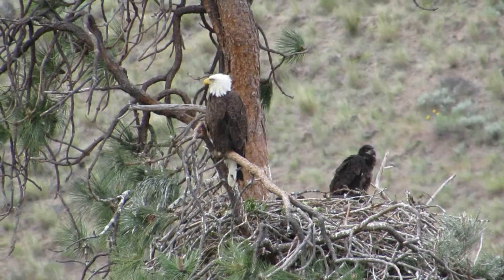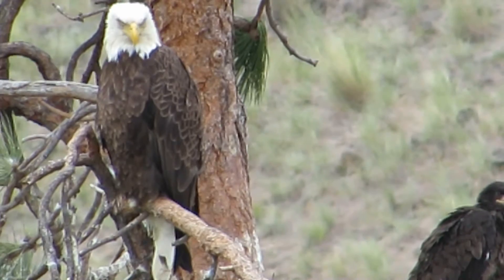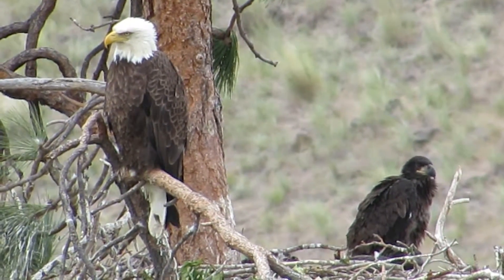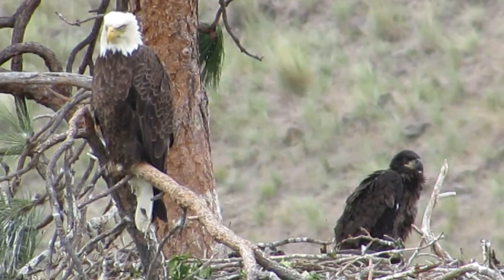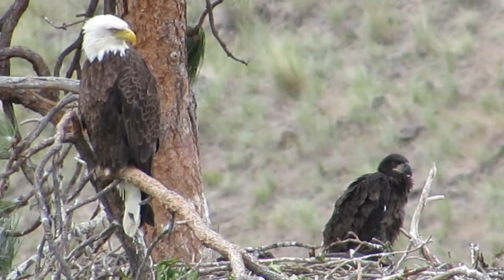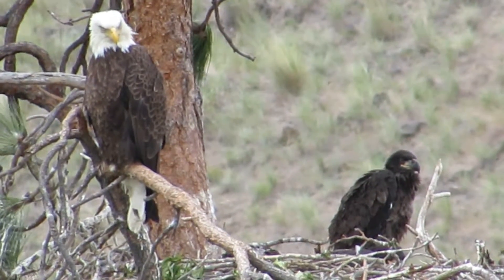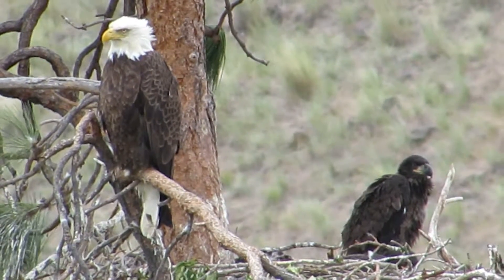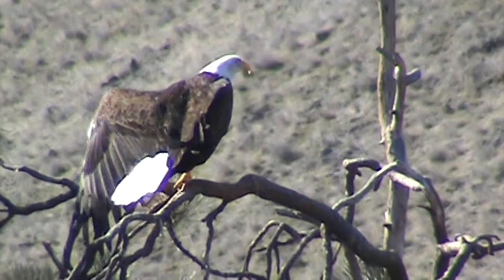Come in close-up on the adult now — there we are. Got the yellow beak and the white head. Takes about five, six years to get that. The youngster there will stay in that plumage and just slowly start turning, then get the white head and tail and will look like the adult in about five or six years. When they fly out of the nest they're the same size as a dog. They've stretched that wing — wow, look how long that wing is.